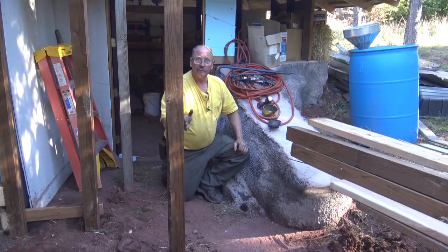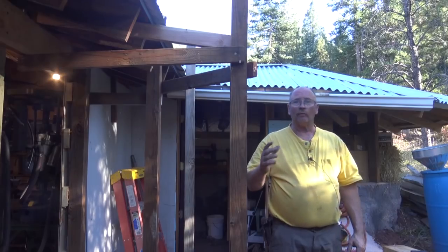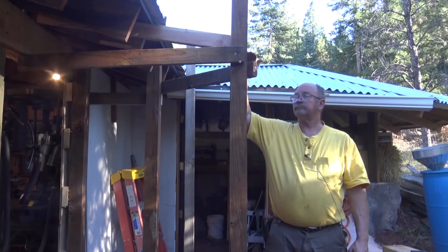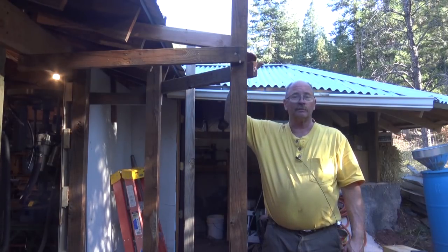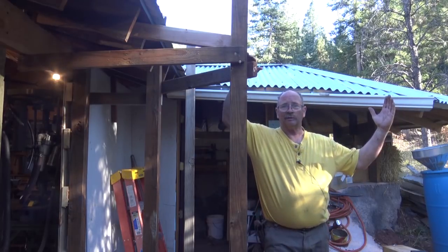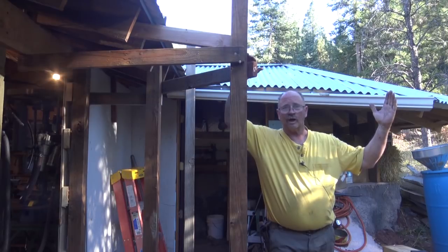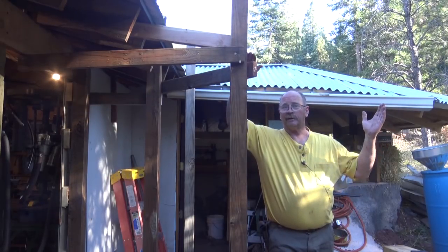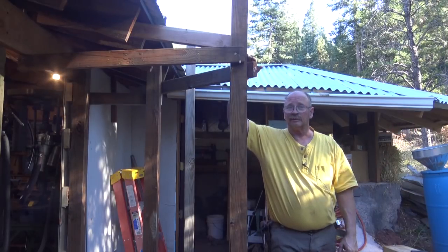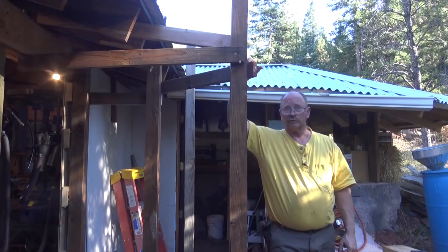So four feet is really the maximum without a major remodel. That would also involve raising the roof, because the edge of this addition is going to be just a little over six feet tall. If I brought it out further, it would be well under that, and that's just too low for the side wall of a shop. So really four feet is about all I can do. This is a relatively simple little bump-out that is going to make all the difference in the world to fit the new power hammer in.